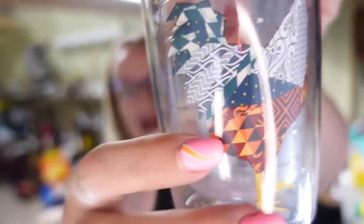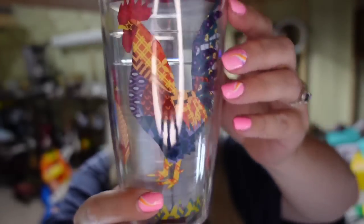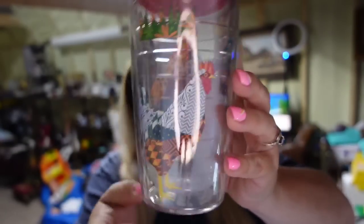The first item is going out to a viewer, Andrea. Thank you so much for your purchase. She got this really cool Tervis tumbler with quilted roosters. Andrea got this for $15.74 plus six dollars in shipping. I paid three or four dollars at the thrift store, so it's about an $8 profit and it sold in a day. Watch out for Tervis — I've sold ones with fly fishing lures for over a hundred dollars, so they can be really great sellers.